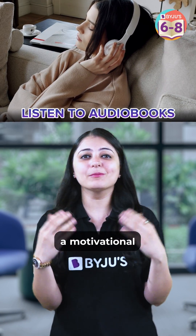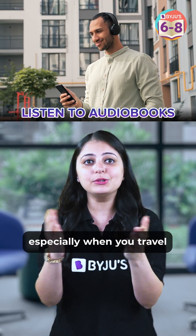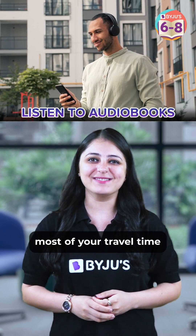2. Listen to Audiobooks. You can listen to motivational or even educational audiobooks, especially when you travel. This way you can make the most of your travel time.